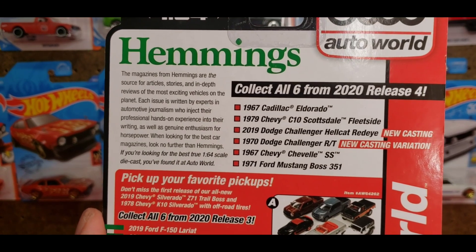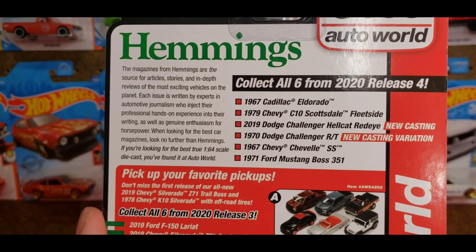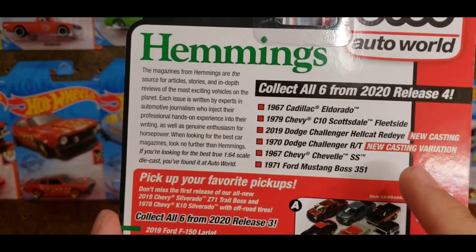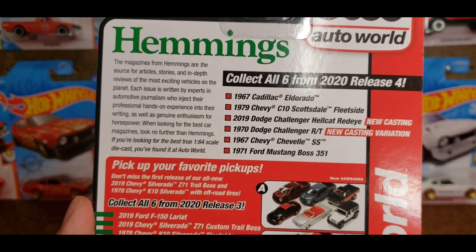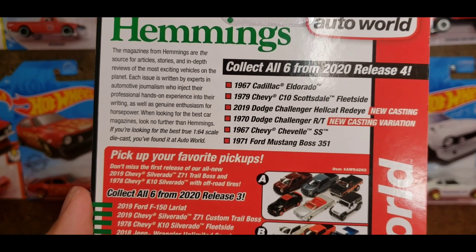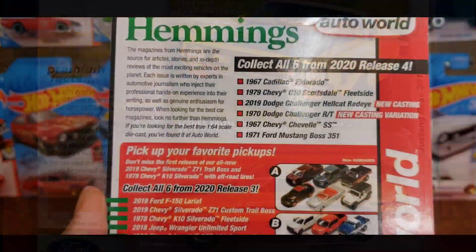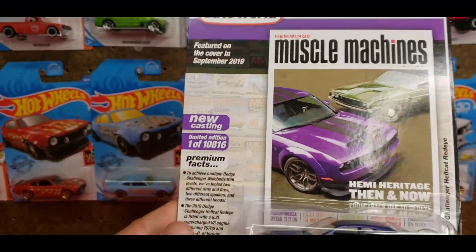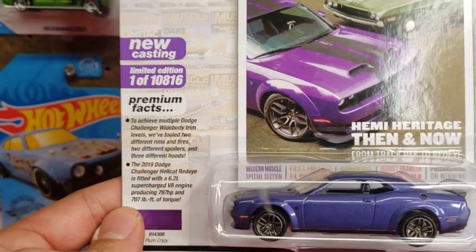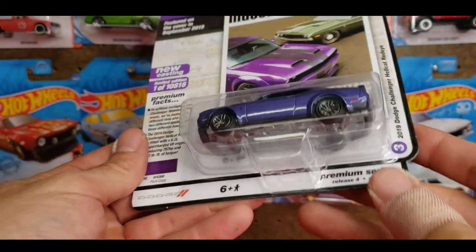On the back you have all six cars in the 2020 release: the '67 Cadillac Eldorado, '79 Chevy C10 Scottsdale Fleetside, this new casting of the Red Eye, the '70 Dodge Challenger R/T which is a new casting variation, the '67 Chevelle SS in red which I saw on the pegs, and the '71 Mustang Boss 351 which I did manage to find. I do love Auto World and Johnny Lightning for the sheer quality of the card as well as the car.